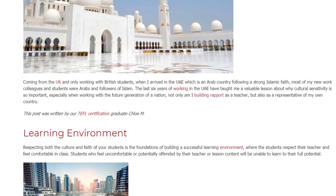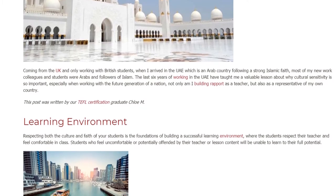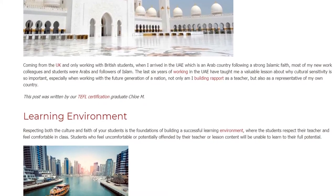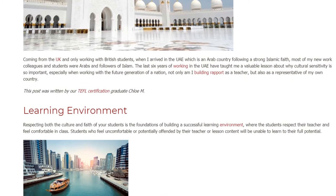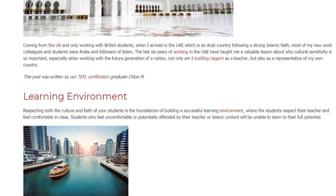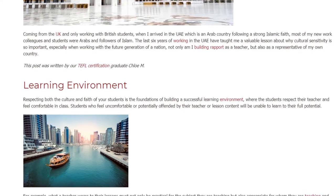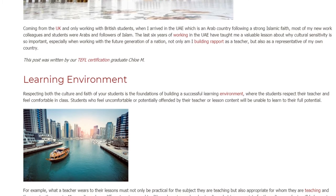Respecting both the culture and faith of your students is the foundation of building a successful learning environment, where the students respect their teacher and feel comfortable in class. Students who feel uncomfortable or potentially offended by their teacher or lesson content will be unable to learn to their full potential.